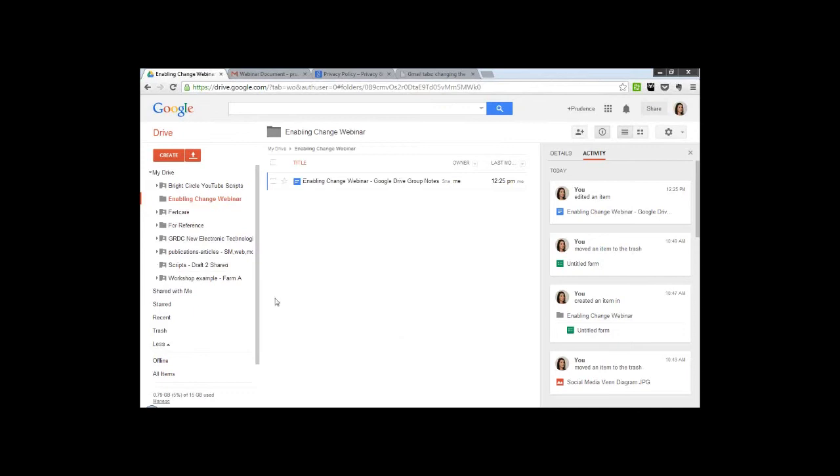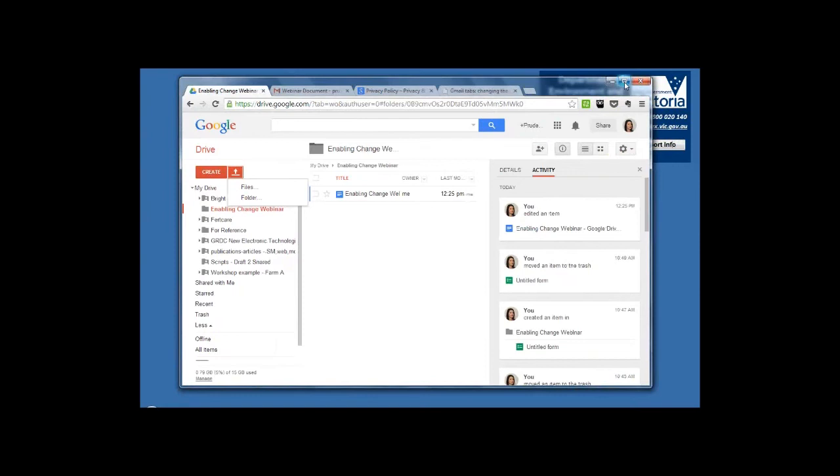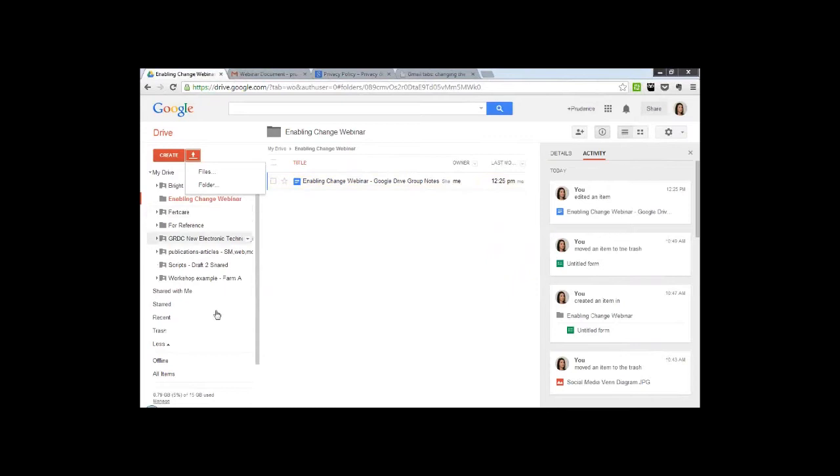You can also search via type. To upload a file, you can either hit the upload button here, which gives you the ability to browse for files or folders on your computer, or a little bit easier, you could actually just drag and drop a file from your desktop, which is very quick and simple to get those documents in there. And if you work on two screens, it's really handy. You can just select a number of different documents, drag them across, drop them into the drive, and they will upload straight away.